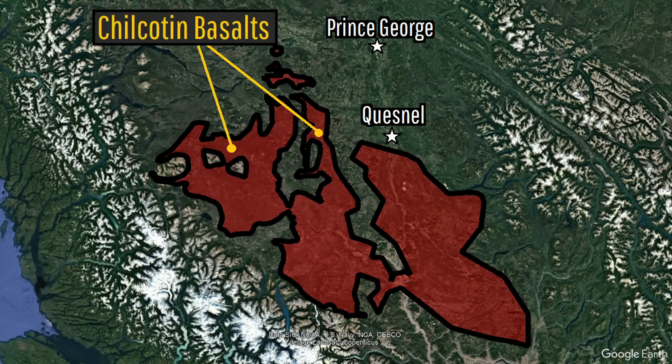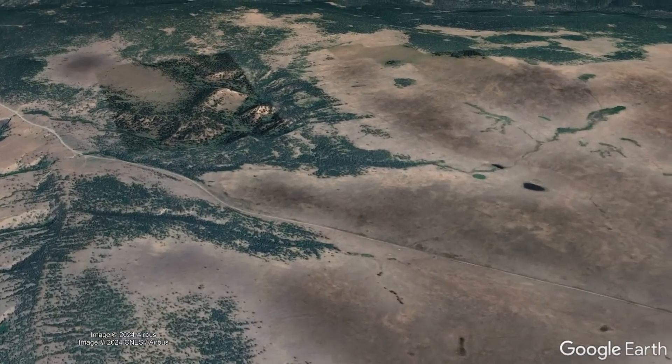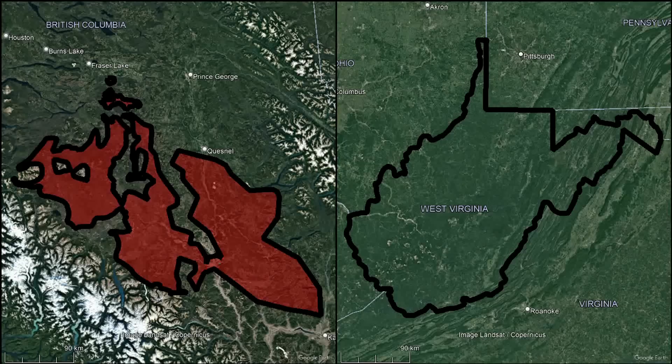this now presumably extinct province forms hundreds of large plateaus. The lavas erupted were quite fluid, tending not to build in large volumes in a single spot.